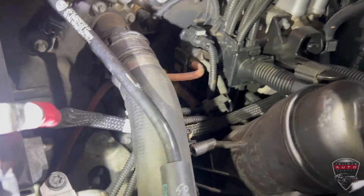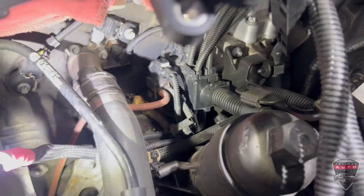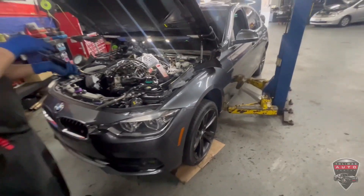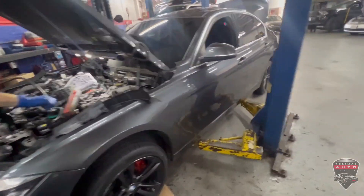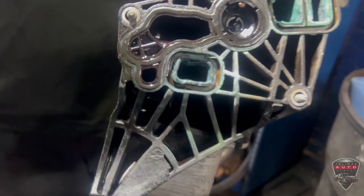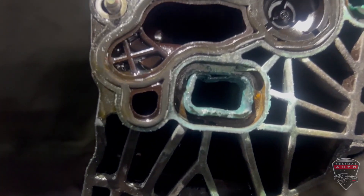So we found the source of the coolant leak. Now, mind you, BMW engines are very compact and the engine bays are super cramped, so it does take a bit to get over here and it does take a bit of diagnosing. But we finally found the leak. And here we found the culprit — this is the oil filter housing. You can see that one of the coolant passages in the oil filter housing has failed.